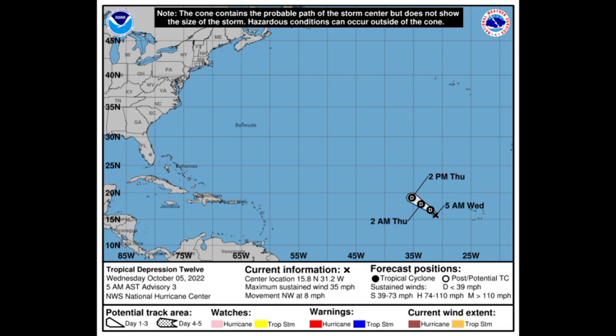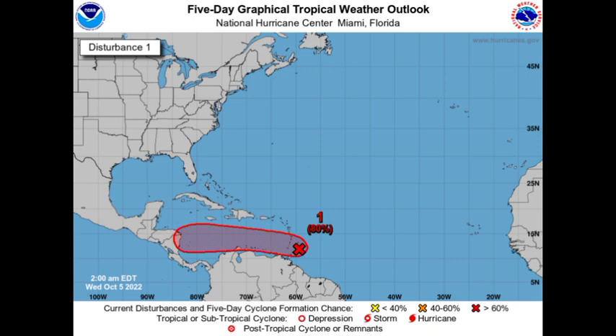As of right now, the next name on the list is Julia, and it looks as though 91L will be making that claim. On the 5-day graphical tropical weather outlook, it is given a high 80% chance of development as of the 2 a.m. update. Once favorable conditions persist, this chance will eventually increase to 90% until we have a closed center of circulation as well as tropical cyclone force winds for this to be classified as a tropical cyclone. However, even though it is not a tropical cyclone at the moment, it is still a threat to portions of the southeastern Caribbean.